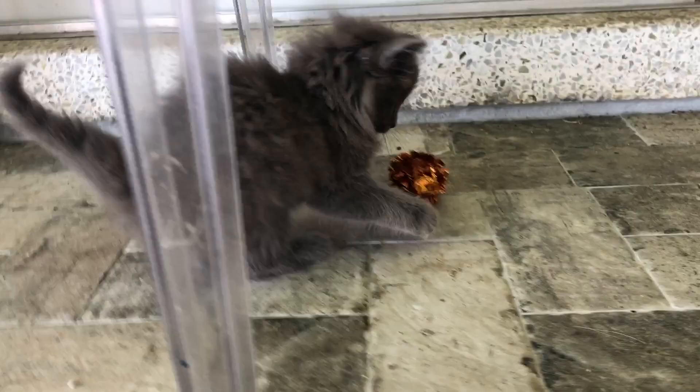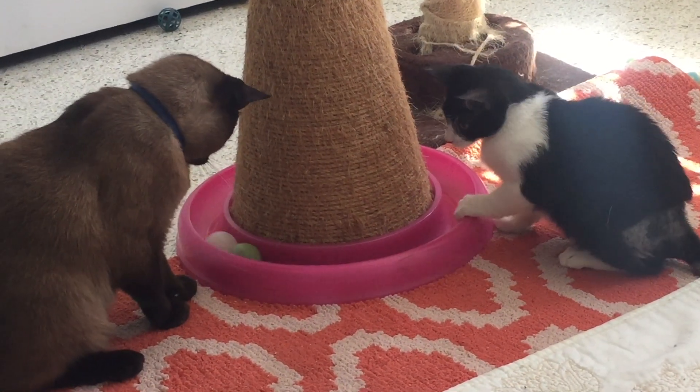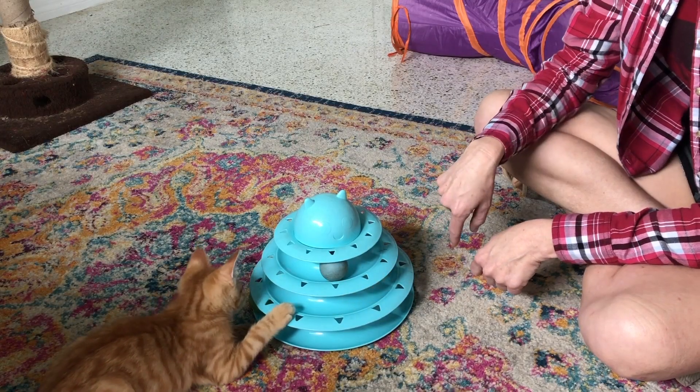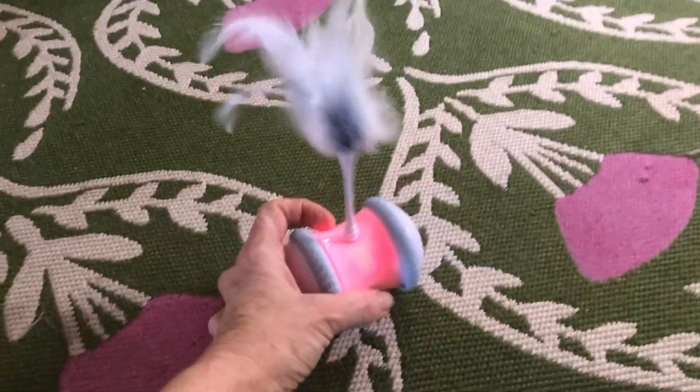Hi there and welcome back to Kitten School. We go through a lot of toys around here, and when kitty toy maker KLJ recently reached out to me asking if my kittens wanted to review some of their newest toys, we said bring it on. All I'd have to do was sit back and let my panel of experts do all the work.